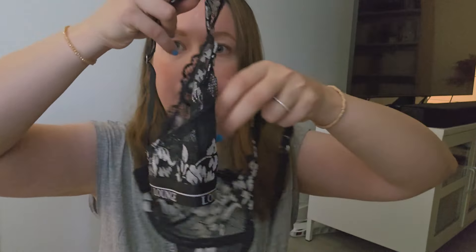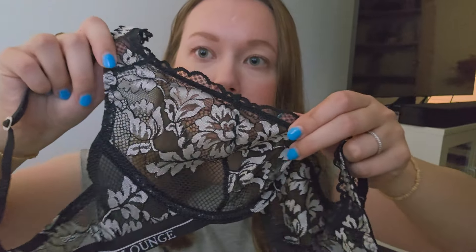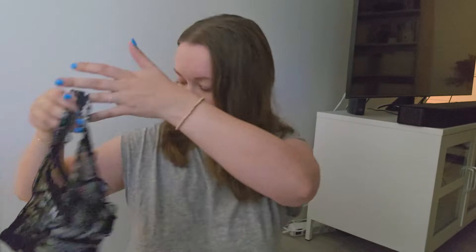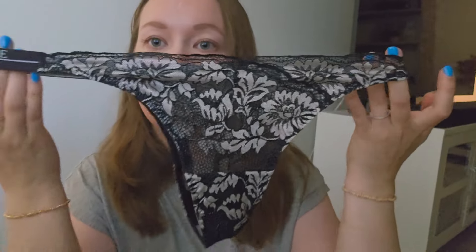I also got a bra and thong set — these black ones with some details. These are also very pretty. Here is the thong — very cute and beautiful.